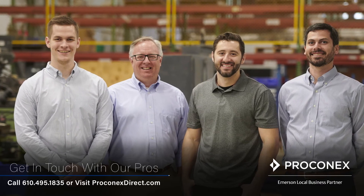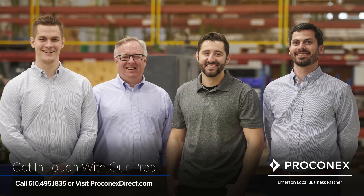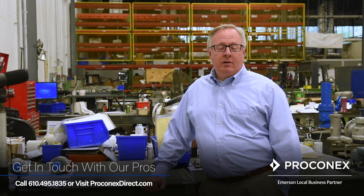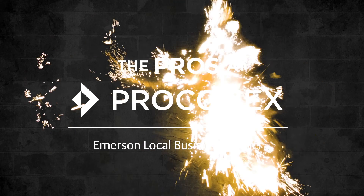Through our exclusive partnership with Emerson, Perconyx offers a breadth of product that solves challenging applications. We offer creative solutions that meet your requirements, enhance safety, and save time and money. We head off problems by specifying the right product the first time. We go!